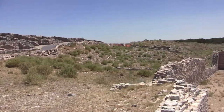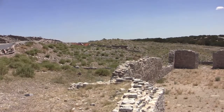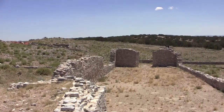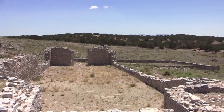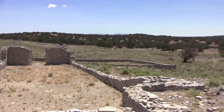Gran Quivera is the largest of the three mission Pueblos here at Salinas National Monument. It is home to Las Humanas, which is the largest Salinas Pueblo, in addition to two mission churches. The ruins of the first mission church, the Church of San Ysidro, can be seen here. San Ysidro was the primary church used by the missionaries at Gran Quivera.